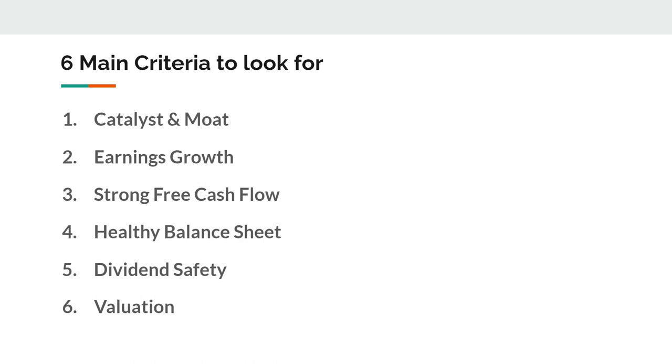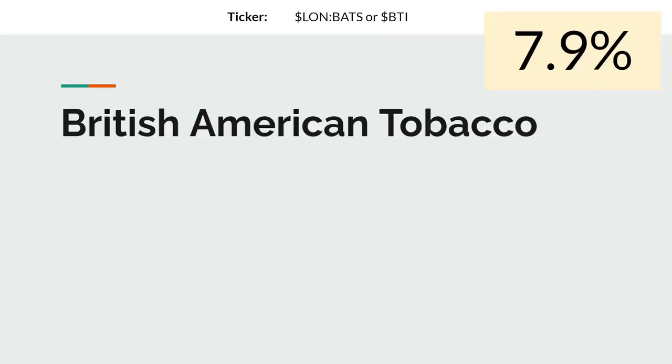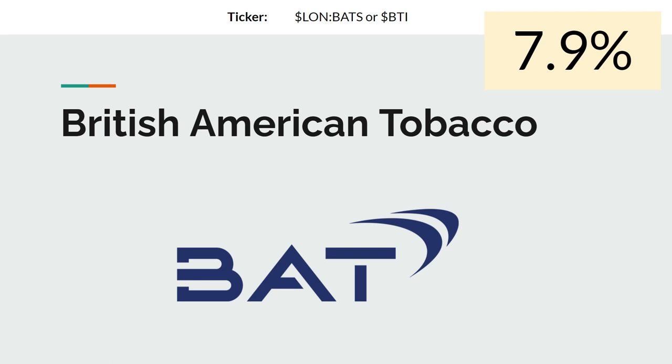The fifth criterion is dividend safety — I look at payout ratios and also at the dividend history. And last but not least, valuation, because I don't like to overpay for dividend stocks. Knowing these six criteria, I'll now show you three high-yield dividend stocks with a yield of more than seven percent. The first company is British American Tobacco, currently sporting a 7.9% yield. You can find it by the ticker BATS in England or BTI for the American ADR. It's a tobacco stock — disclaimer, I owned it but had to sell it.